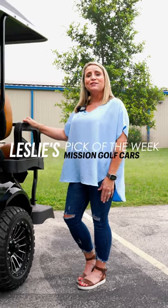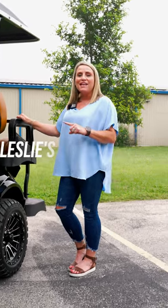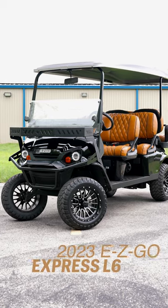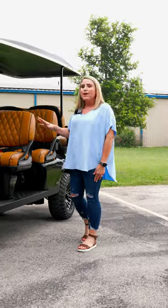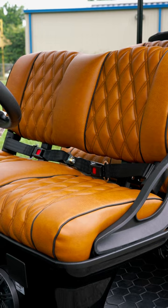Hey, Leslie here from Mission Golf Cars. For this week's Pick of the Week, let's take a closer look at a 2023 EasyGo Express L6 with a gas EFI engine.